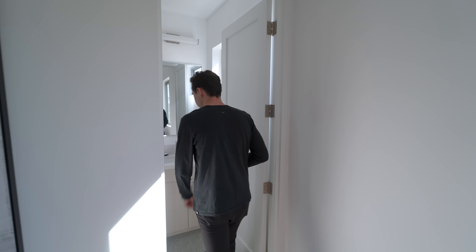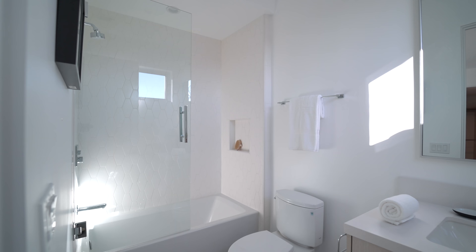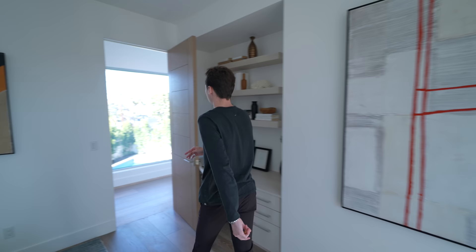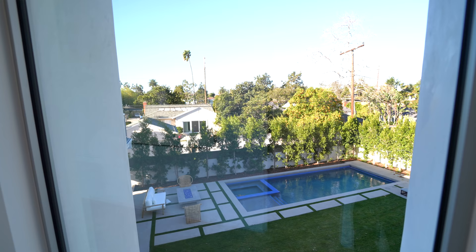For this bedroom setup we've got the ensuite bathroom right here with a glass enclosed walk-in shower space that also doubles as a bathtub, nicely tiled throughout. I really love these picture window views of your backyard from the hallway — how amazing does that look.